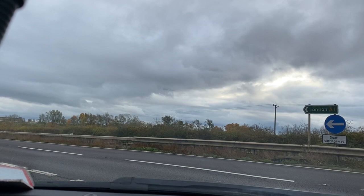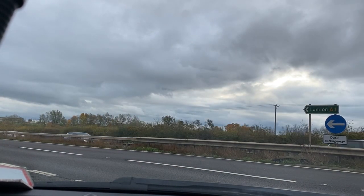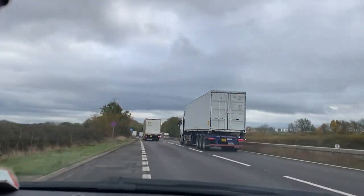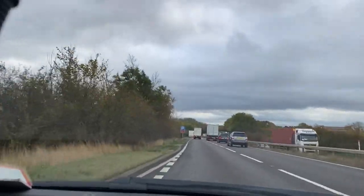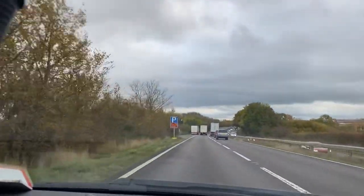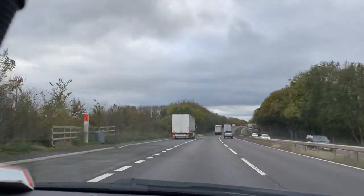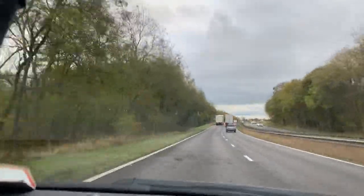It's got decent visibility all round. Nice big doors, very clear. A good, strong engine — accelerates very nicely, comfortably up to cruising speed.